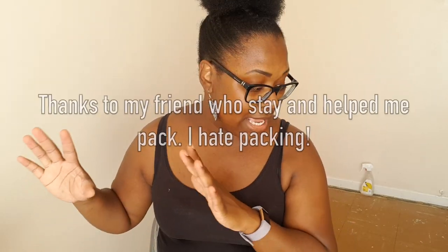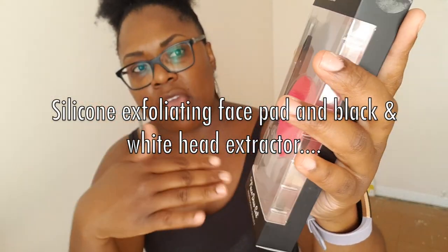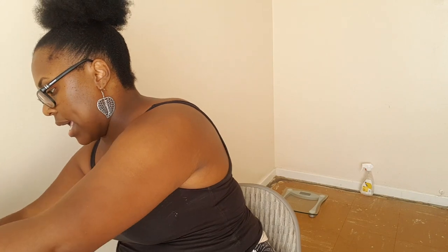We leave Sunday — early Sunday morning — so everything needs to be packed before the weekend. Also from TK Maxx, I picked up a set of two silicone brush-cleaning finger gloves. I've got one in the bathroom that I've already used. It's perfect for traveling to clean makeup brushes. I paid £4.99 for those. I also got a face duo set — a silicone exfoliating face tool and an extractor.